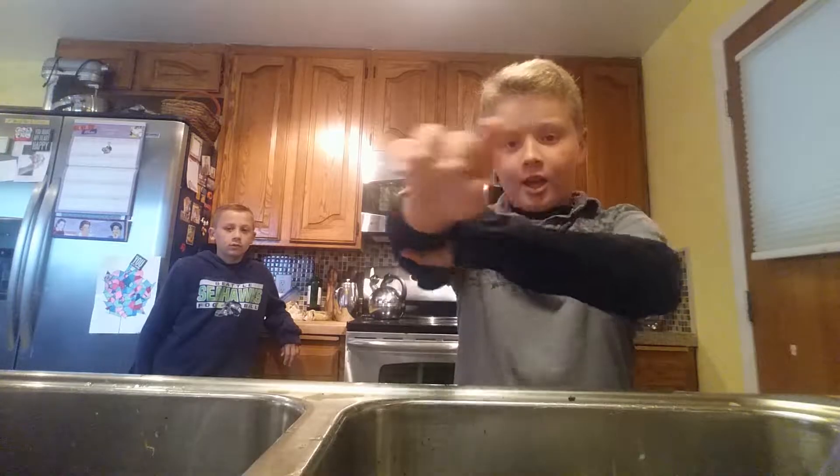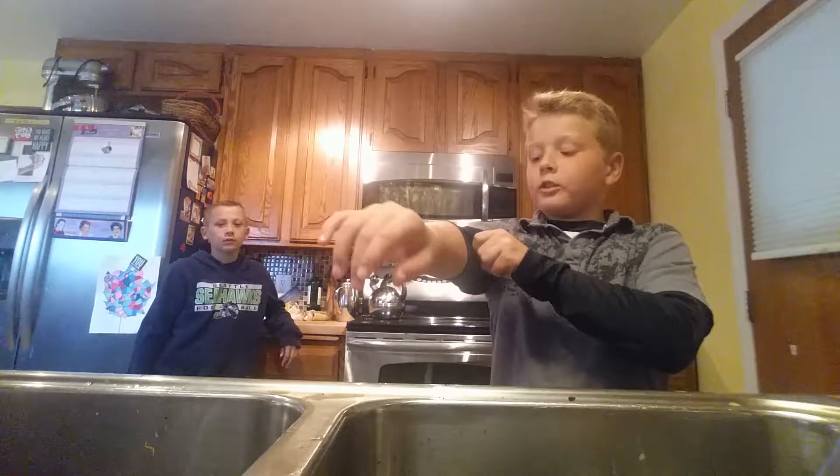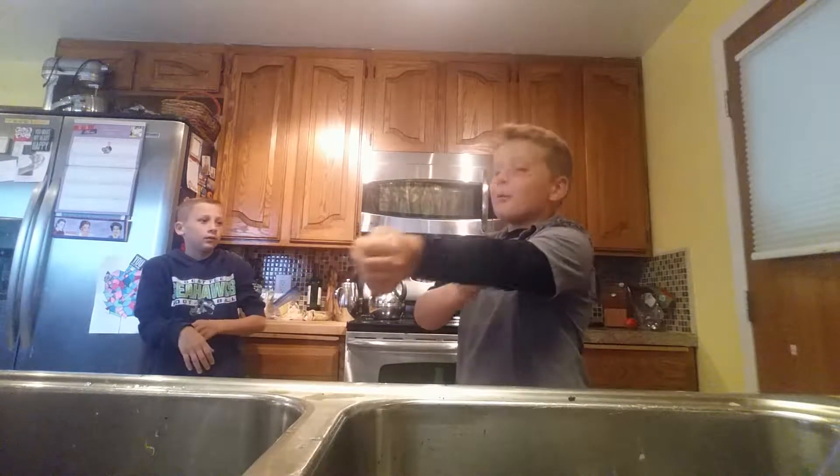Hey everyone, what's up? So what we're gonna be doing today — roll up your sleeves everyone because it's about to get crazy. We're gonna do the tortilla cooking challenge!